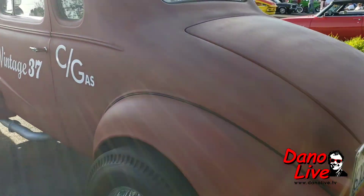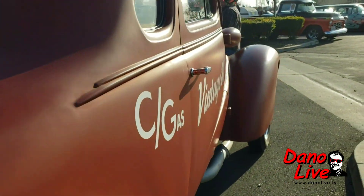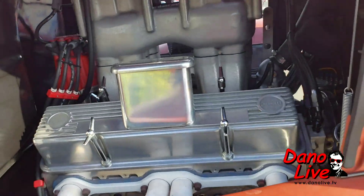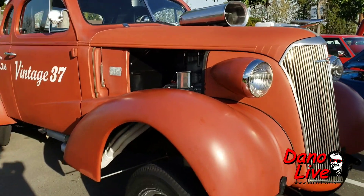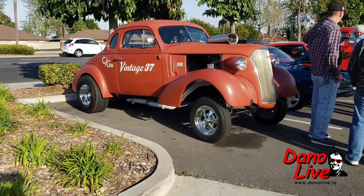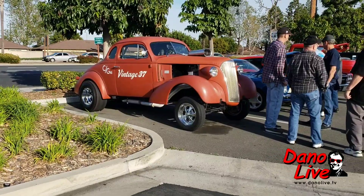We got the '37 straight axle gasser — Lions Drag Strip. You see this at Donut Derelicts every Saturday just about. High rise manifold, BDS blower on it — and it's a Chevrolet, Cragger mags, cheater slicks in the back. Skinny tires up front, old-school finned drag shirt.